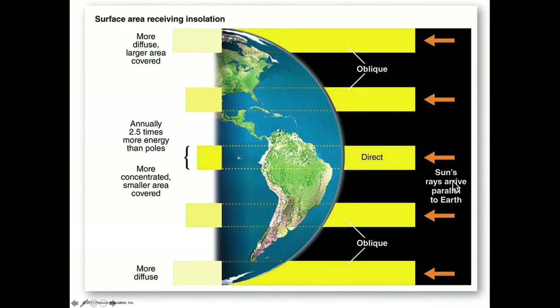Direct sunlight strikes the Earth perpendicularly near the equator, with a more oblique strike at higher latitudes. By the time we get to the North Pole, the area struck by incoming insolation is much greater. About 2.5 times the energy that strikes a square meter at the equator strikes a square meter near the poles — which is why the sun feels much hotter at the equator.